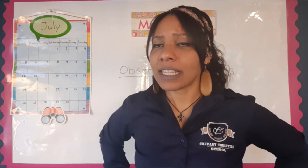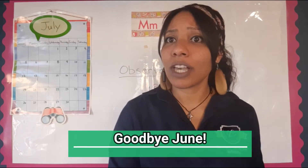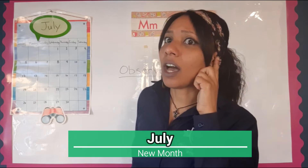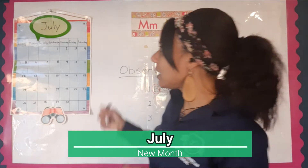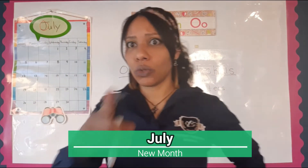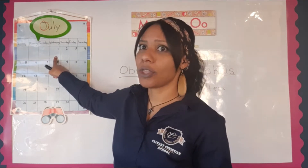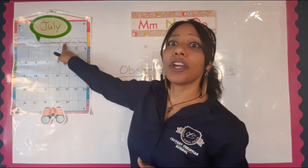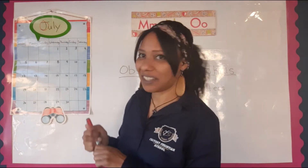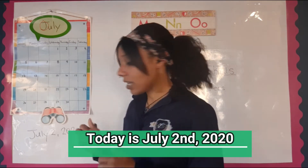Before we continue, did you guys already say goodbye to June? June said he had to go because July is coming next. Let's listen to that word: July. The beginning letter is J — J-U-L-Y. That's our new month! Today is Thursday the 2nd. We're going to write: today is July 2nd, 2020.